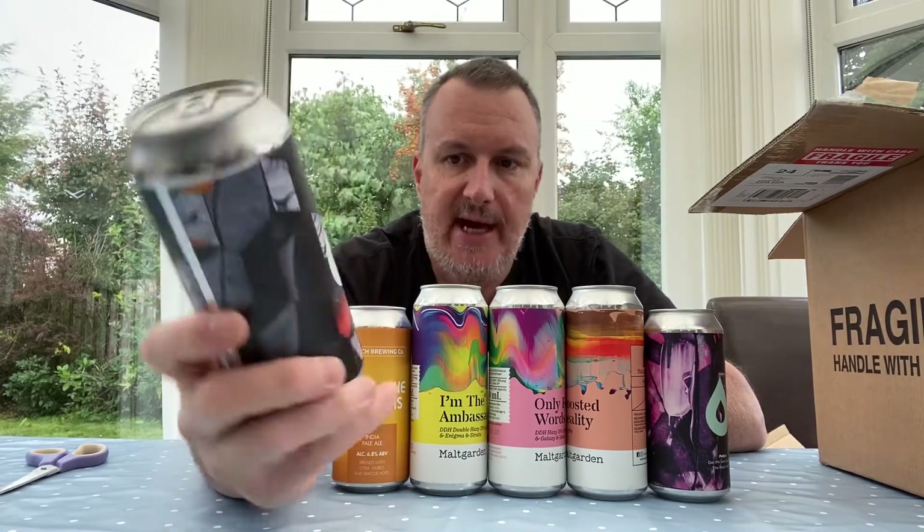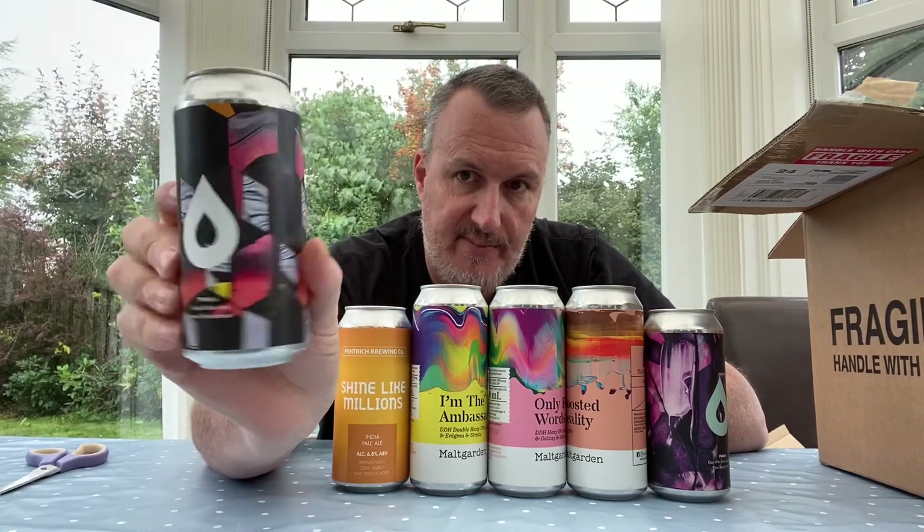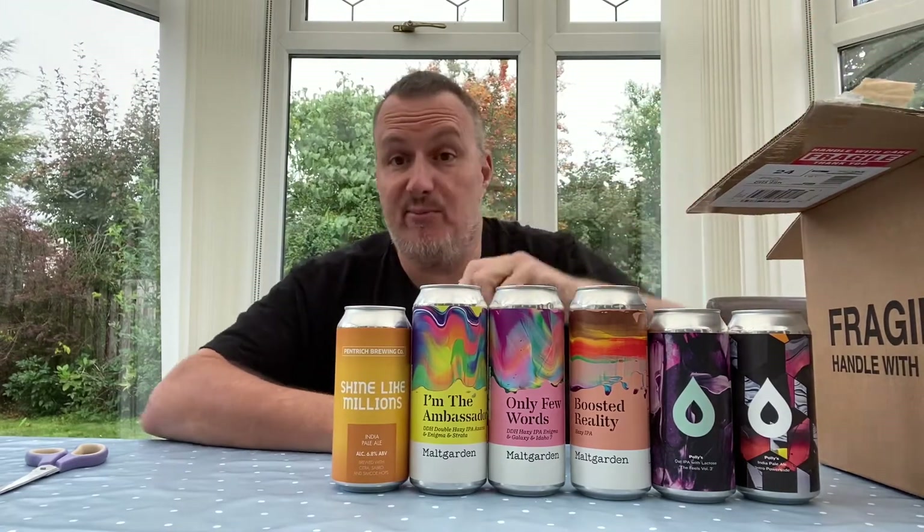We've got another Polly's — this one is called 'Intro Power Slide,' an IPA at 6.7%. It's got Sabro, El Dorado, and Comet hops. Again, really love the artwork — beautiful — and Polly's have a great little logo. The rain is really starting to pour down now, which maybe calls for darker beers, but we haven't got any this month.